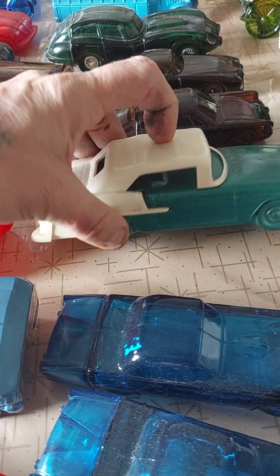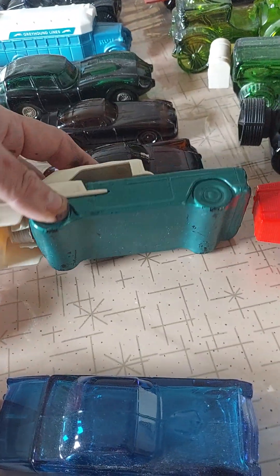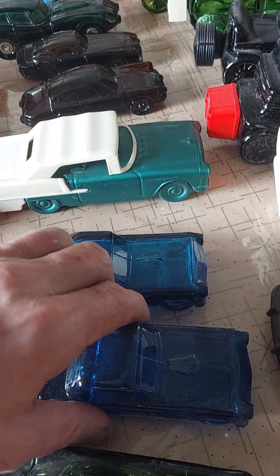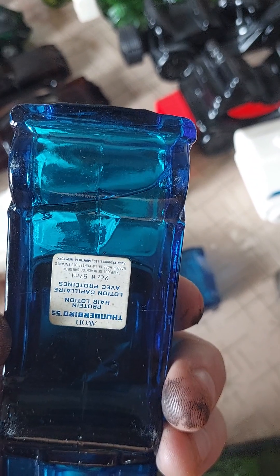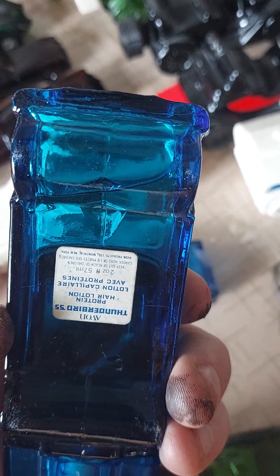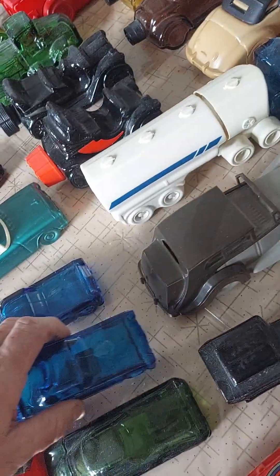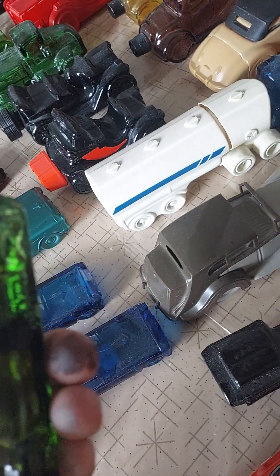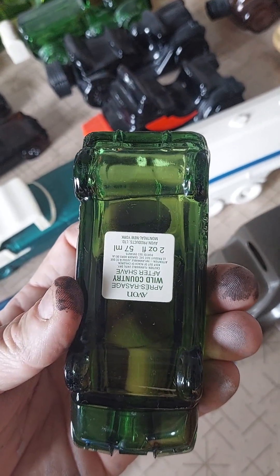There's a couple more older ones. It says old Chev on the label. Thunderbird - yeah, '55. It says protein hair lotion - yeah, we could all use a little of that. Wild Country aftershave - I know this is a really popular one, Wild Country.